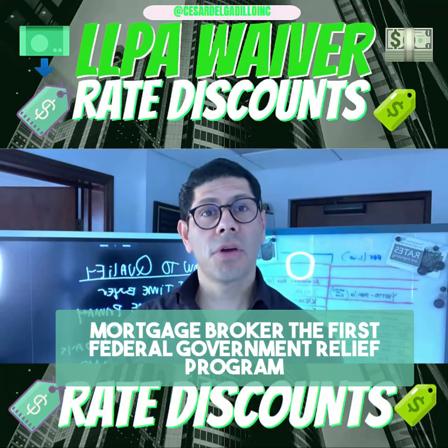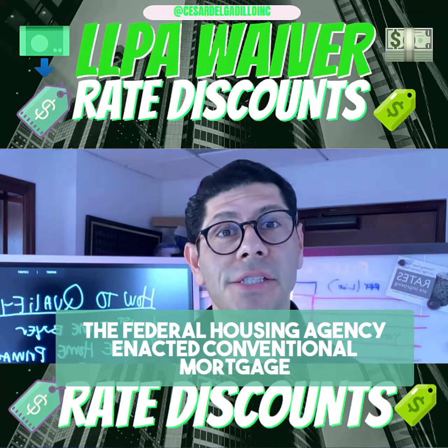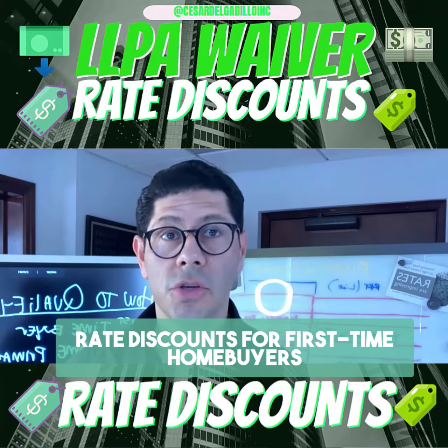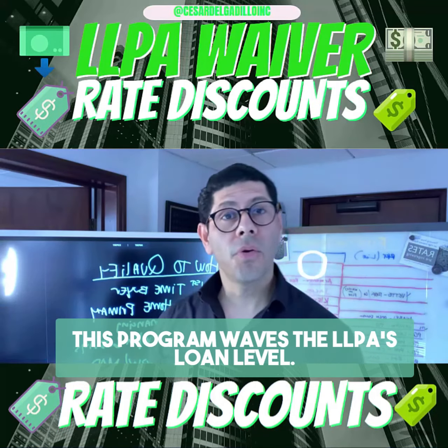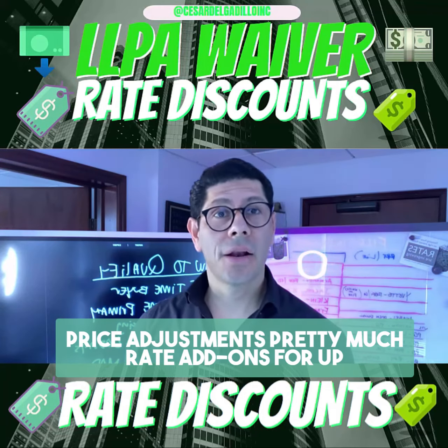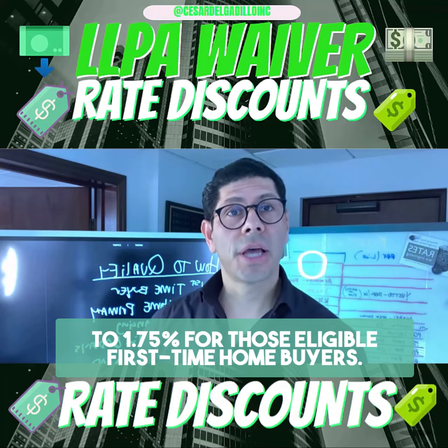This is your mortgage broker. The first federal government relief program for first-time homebuyers is here. The federal housing agency enacted conventional mortgage rate discounts for first-time homebuyers using Fannie or Freddie-backed mortgages. This program waives the LLPAs — loan level price adjustments, essentially rate add-ons — for up to 1.75% for those eligible first-time homebuyers.